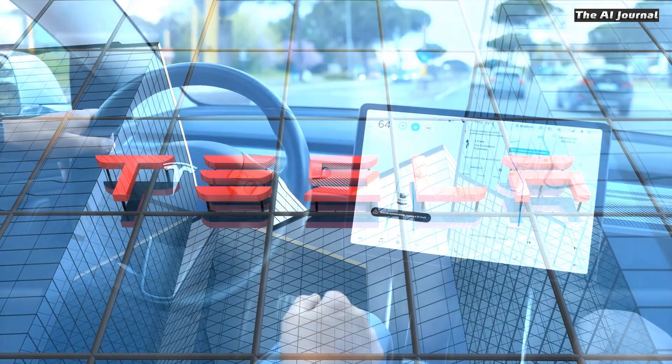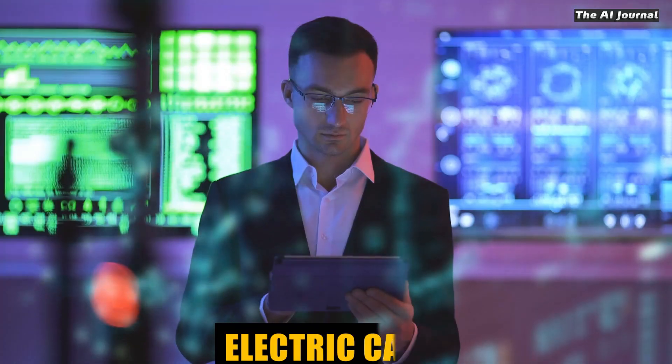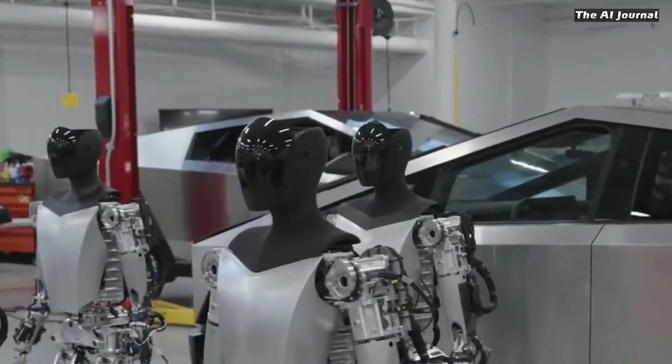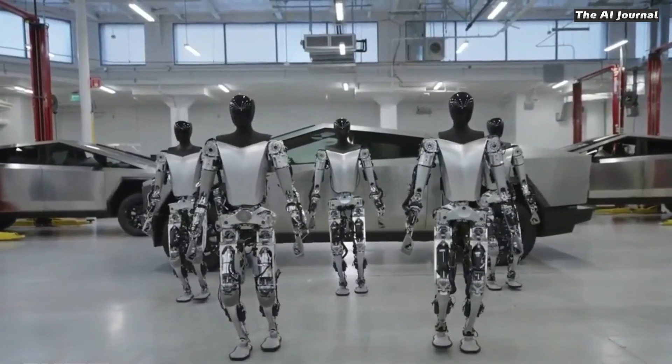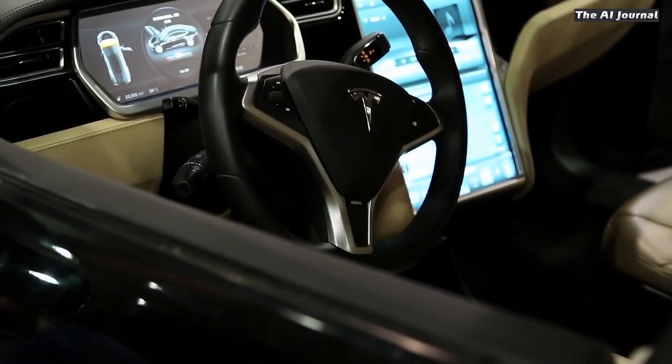Tesla is probably a name you've heard of if you're interested in electric cars and cutting-edge technology. But do you know anything about Tesla Optimus? It's the latest thing the company has come up with, and it will take electric cars to the next level.